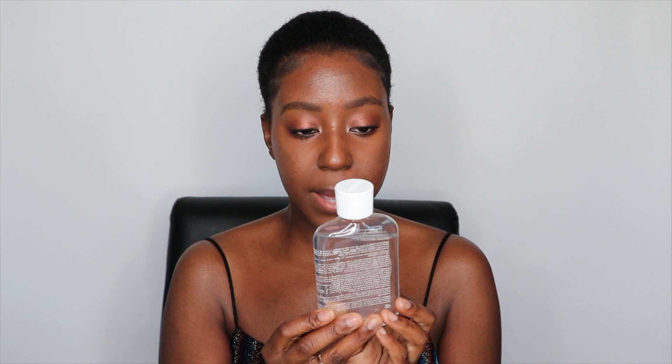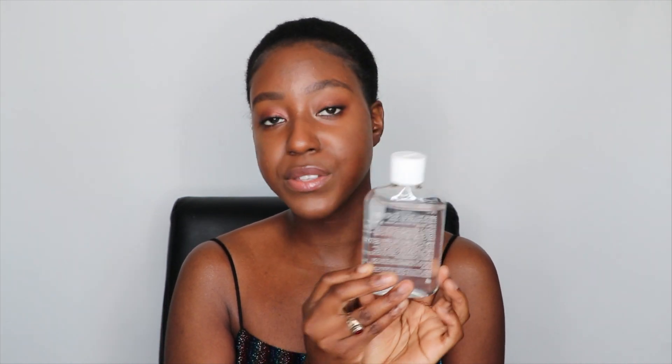Next, I'm going to talk about this body oil. This is called the after shower oil and it comes in 175 milliliters, also lasting about six months. It says to apply to clean dry skin after showering. It's suitable for sensitive skin, non-comedogenic, and it helps the skin hold in moisture.